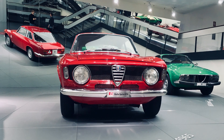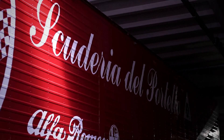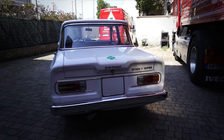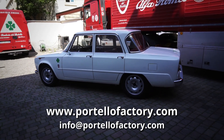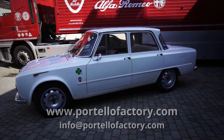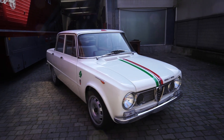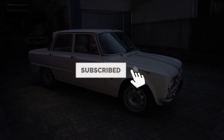But that's a story for another time. This video has been made possible thanks to the legendary Scuderia del Portello. I'm very thankful for the time they've dedicated to me and for letting me bring you this unique Giulia, which is currently for sale. The contact details are on the screen right now and in this video's description. If you've made it this far, you'll undoubtedly enjoy one of the two other videos appearing on your screen right now. See you next week and please don't forget to subscribe to Roadster Life.